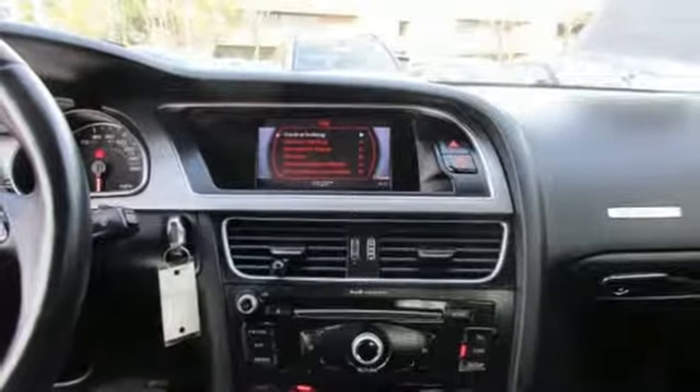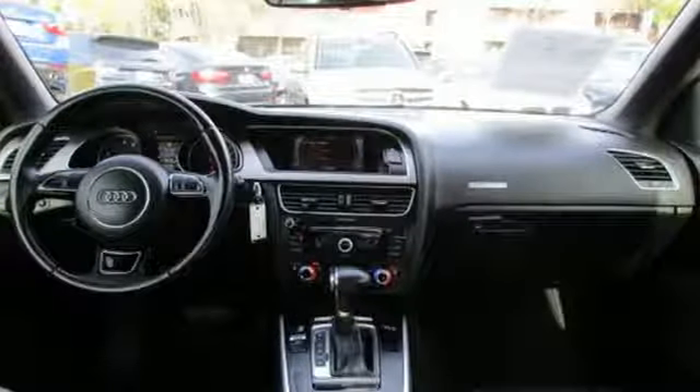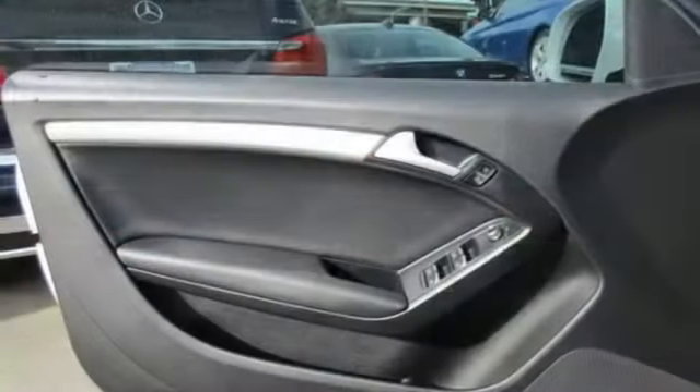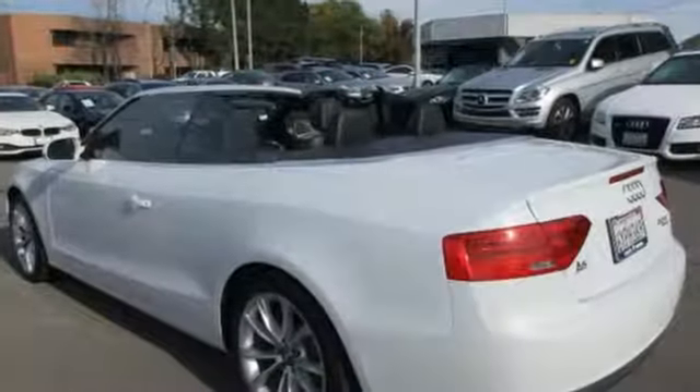It was love at first drive with the A5. It could have been its 211-horsepower turbocharged four-cylinder engine or how well it handled at higher speeds. The A5 coupe could take whatever I threw at it. It has plenty of power, superb braking, and solid communicative steering.